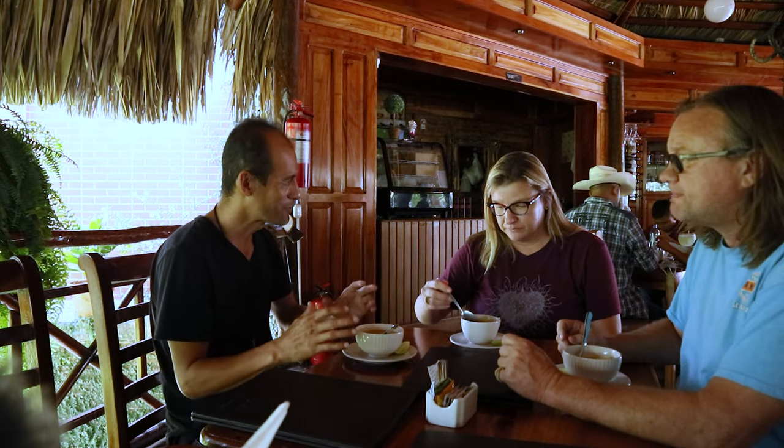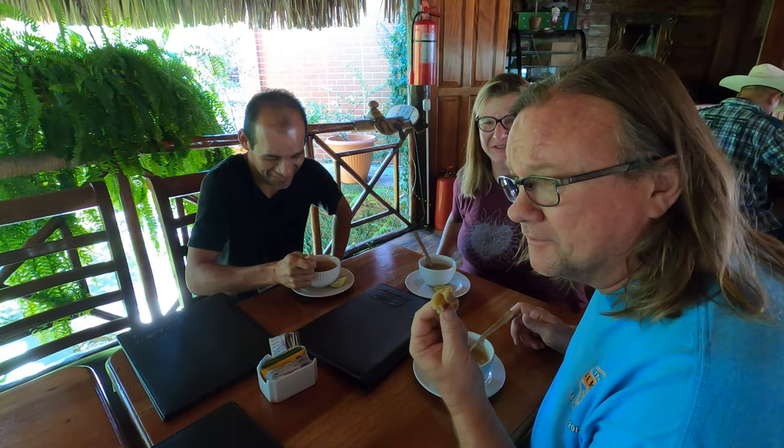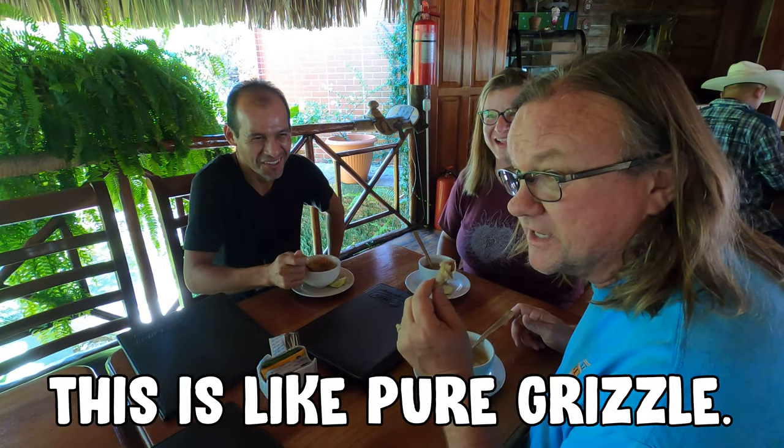Actually the zucca is a root. It's interesting because the vegetable is coming from the highlands. Here, for example, they produce only zucca and gauze. I'm not gonna eat mine, I'm gonna be real honest — I'm an American on this one. This is like pure grizzle.